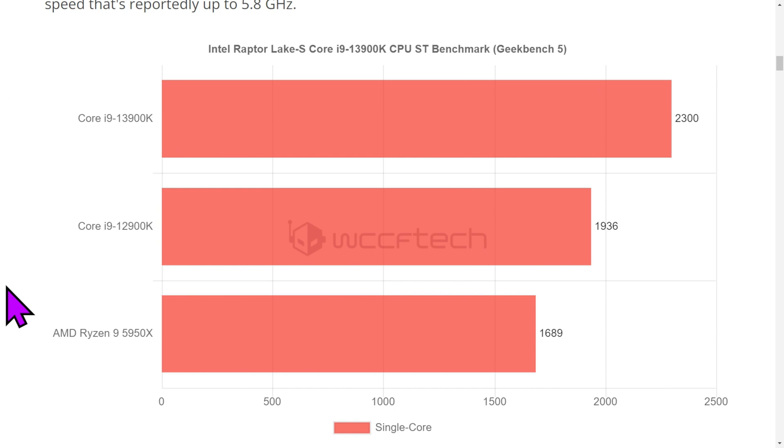Benchmarks serve their purpose. Here are the single-core results for those interested in seeing them. So the progression is 1,600 to 1,900 to 2,300.